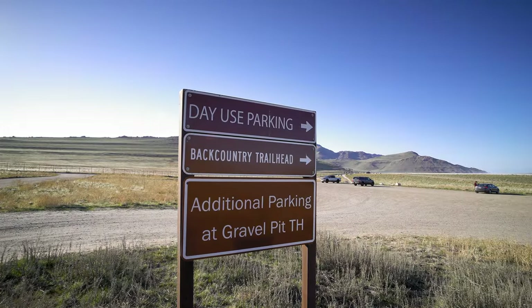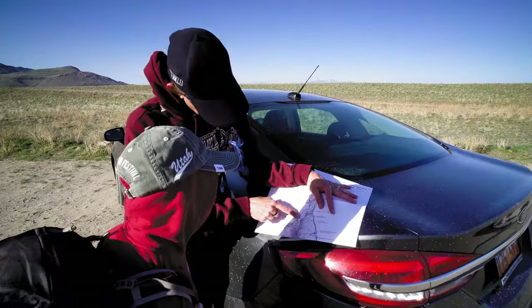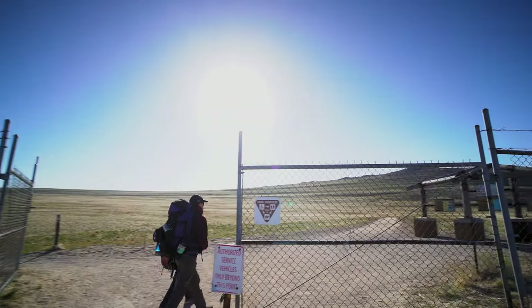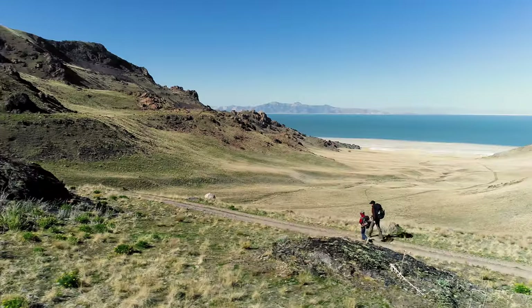Park at the backcountry trailhead in White Rock Bay. Leave the vehicle pass in your car and carry the backcountry pass and the packet out with you. The sites are located in Split Rock Bay, approximately five miles from the backcountry trailhead, and are hike-in only.